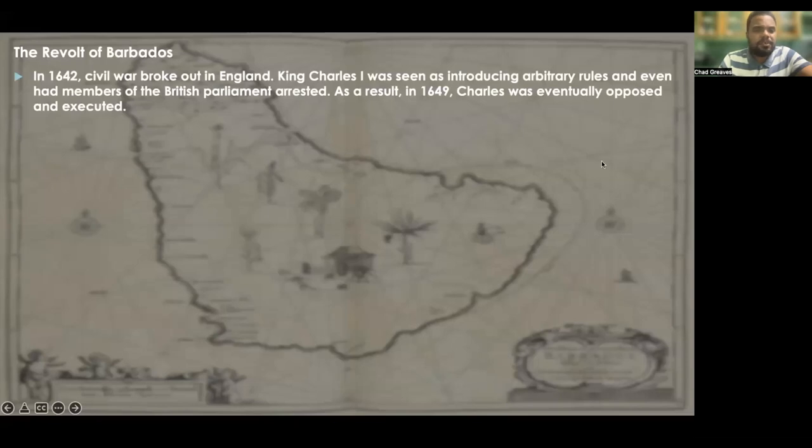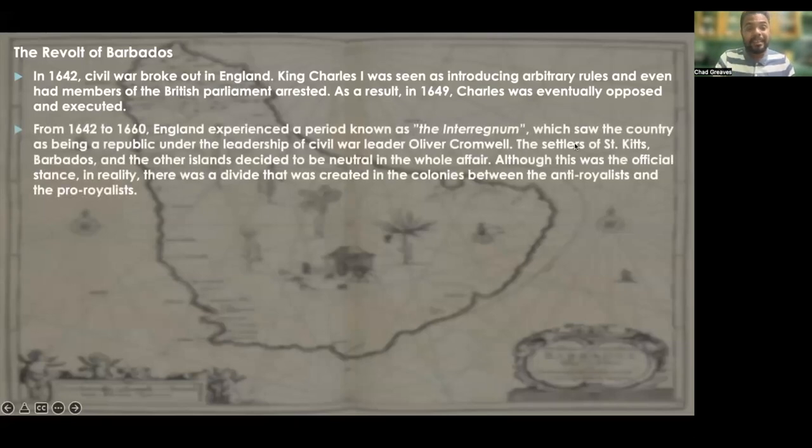In the year 1642, civil war broke out in England. King Charles I was seen as introducing arbitrary rules and even had members of the British Parliament arrested. As a result, in 1649, Charles was eventually opposed and executed. Then from 1642 to 1660, England experienced a period known as the Interregnum, which saw the country as a republic under the leadership of civil war leader Oliver Cromwell.